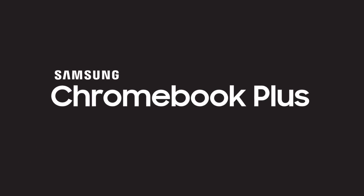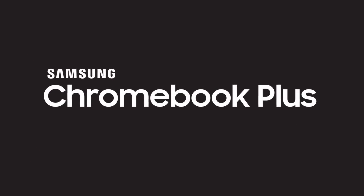Brought to you by the new Samsung Chromebook Plus, the first Chromebook made for Google Play. Hi, I'm Dan Merle. And I'm Roth Cornett.